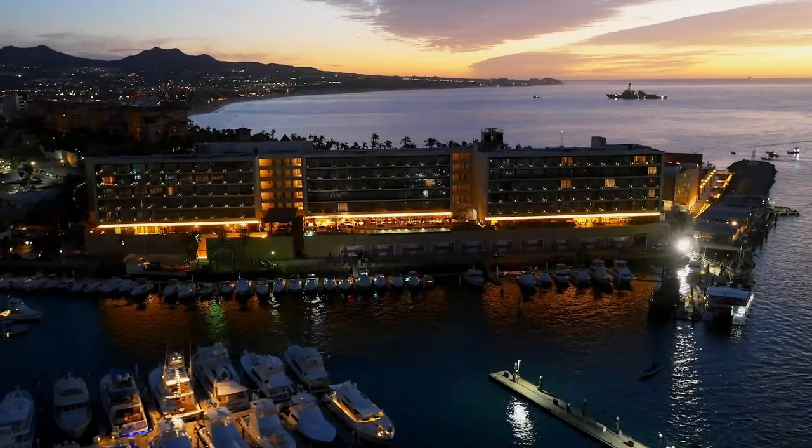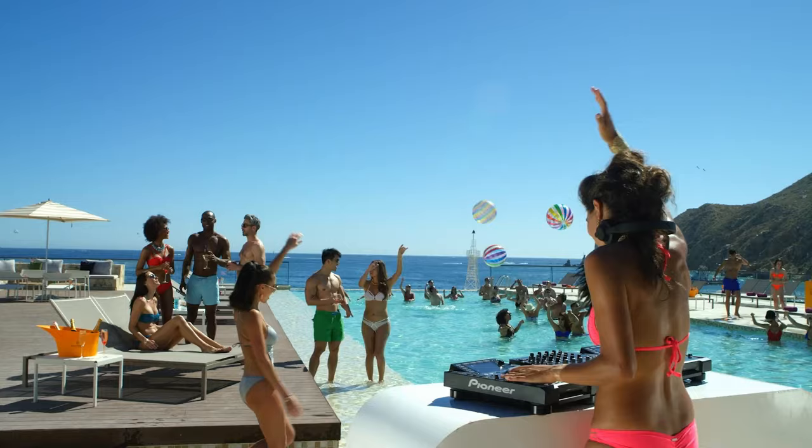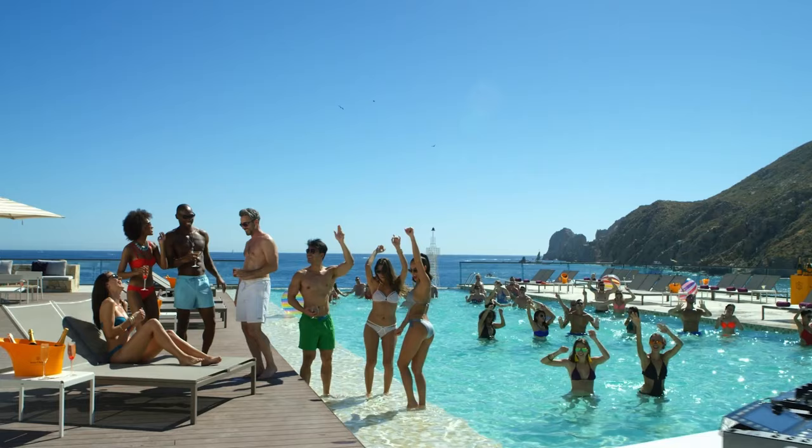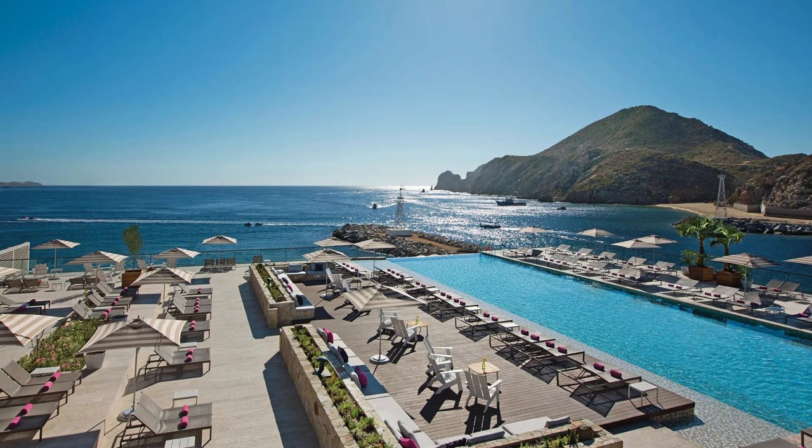Moving on to Breathless — this is one of my top choices if you're visiting Cabo San Lucas for the first time, or if you want a lively active resort. There's DJ pool parties and live music in the evenings. You've got two pools to choose from: a party pool that overlooks the beach, and a quiet pool that overlooks the marina. There's no swim-up bar here, but the bartenders are really good at taking drink orders and bringing them to you.